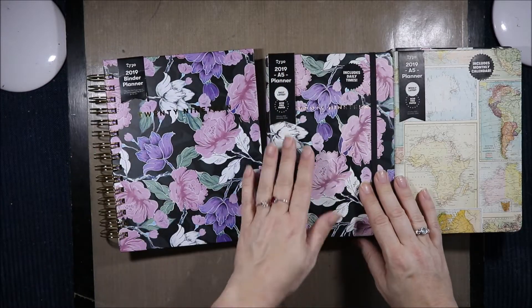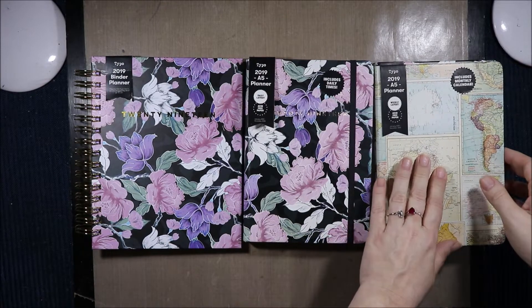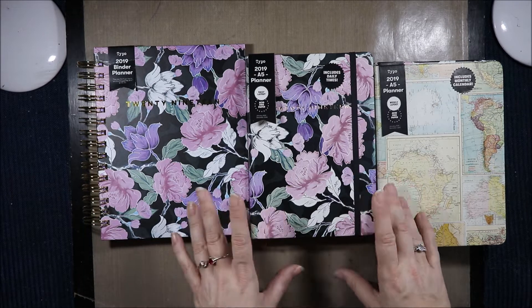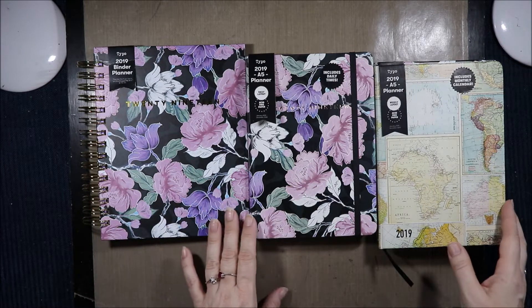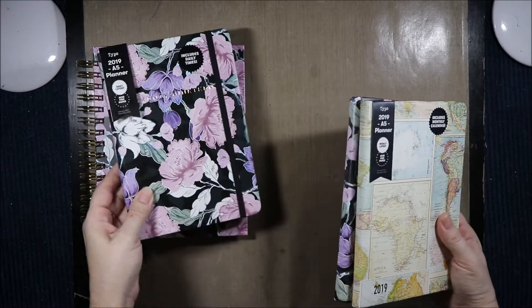We have a spiral bound, we have a timed daily, and then we have a weekly without times. I love purple, so to find one in purple was amazing. I have got a few planners for review, but when I saw these I was like, they have to come home with me. So first off we'll look at the weekly.